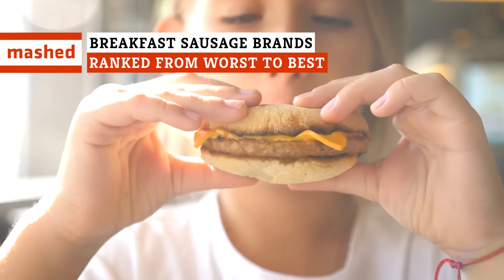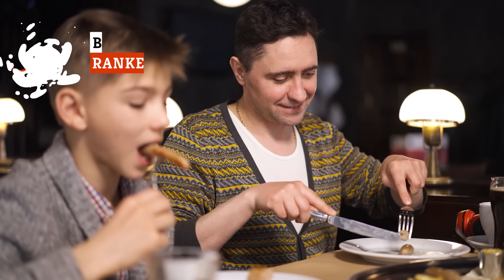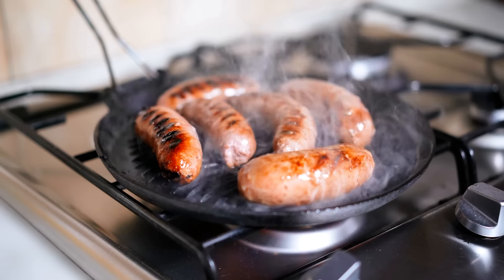Looking for a superior breakfast sausage? From vegan to poultry to pork, it's difficult to know which is best to start your day. Of the top 15 sausage brands, here's how they rank.